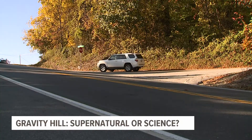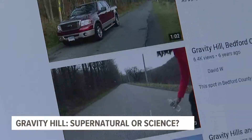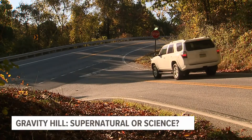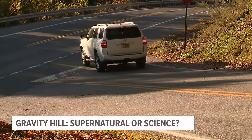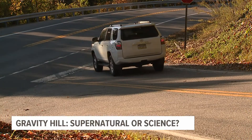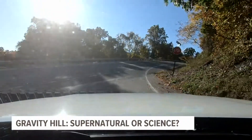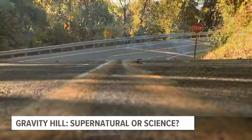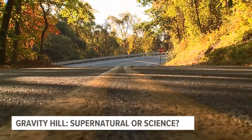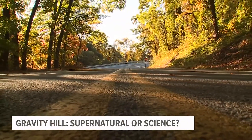Gravity Hill has attracted hundreds over the years, including YouTubers trying to test out the supposed natural phenomenon. The idea is that you drive downhill on Pleasant View Road toward the intersection at Windermere Road, then stop and put on your four ways. You put your car in neutral and you'll actually appear to roll backwards uphill. An urban legend says it's the ghosts of kids pushing you uphill trying to spare you from their gruesome fate — they died when their school bus collided with a train at that intersection. So ghosts? Or is there something else going on here, something scientific?